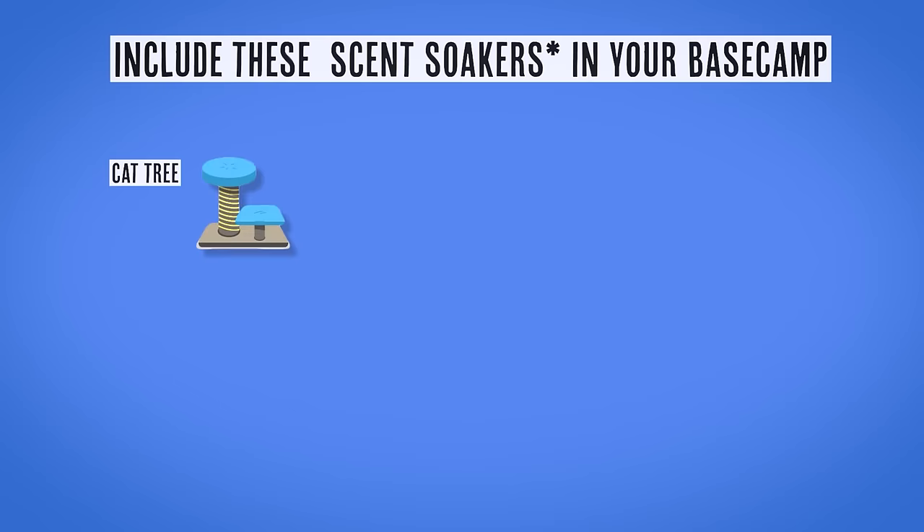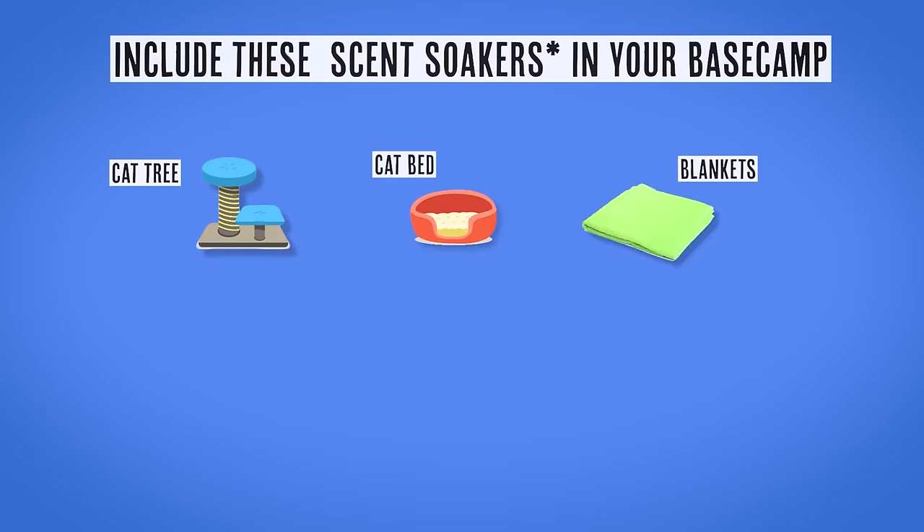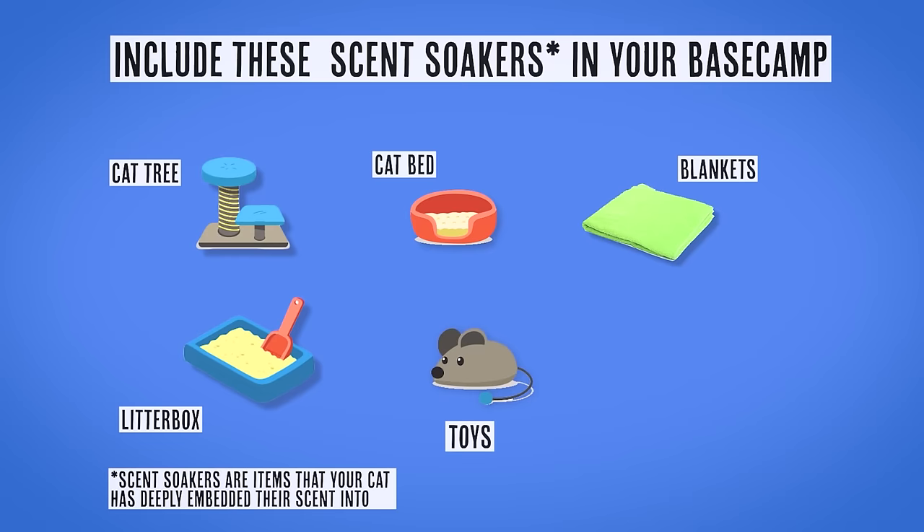Things like cat trees, cat beds, blankets, litter boxes for sure — anything that's a scent soaker. Additionally, take an old sweatshirt of yours and put it on the bed, or inside one of their favorite cat beds, and get that nice and soaked. Gather up the goods for base camp, gather up the scent soakers — those things that are like signposts for your cat. 'I smell it, therefore I own it, and it signifies home to me.'